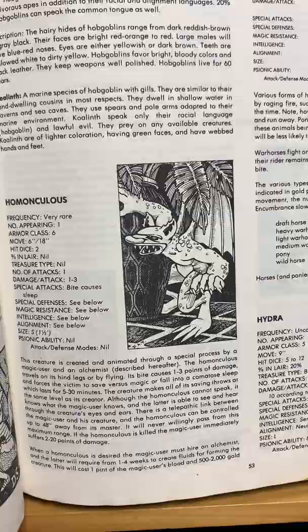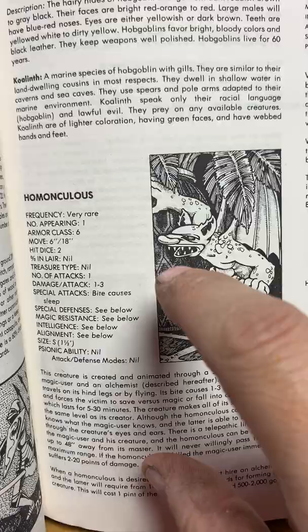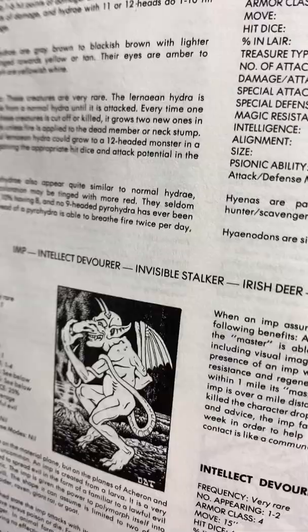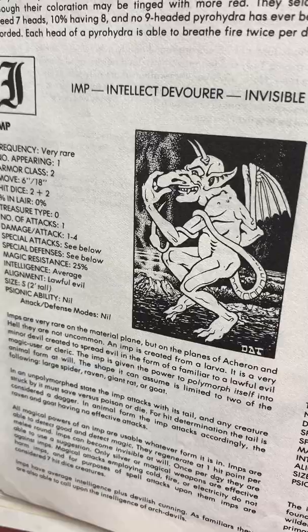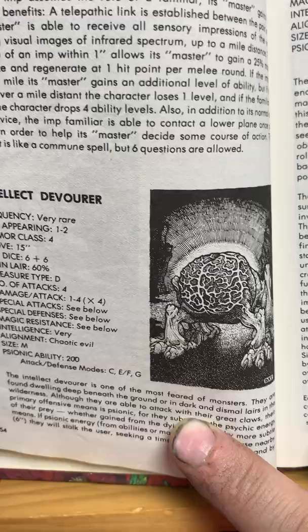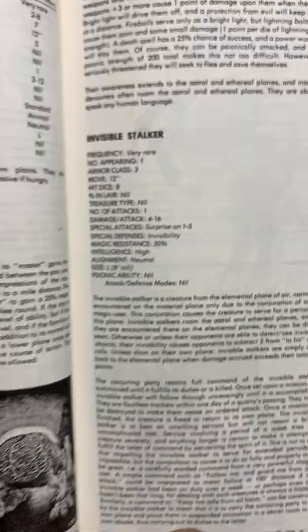Homunculus — just a diminutive man that a wizard will create to aid them, and they usually turn corrupt after a while. The Hydra — we all know the story of the Golden Fleece. And imps — I always thought that was cool, he always looked like he was eating a pickle. Intellect devourer — that is just so cool. I incorporated them in my superhero games as aliens on another planet. They just look so alien. I always thought some of these creatures work great as aliens — I'll talk more when we get to Mind Flayers.